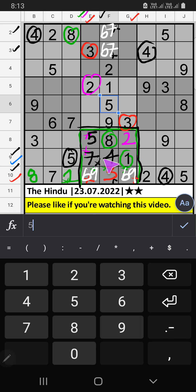Ninth row, we have seven and one, so seven and one can't come in these cells — they will come in one of the two cells, we will confirm later. Eighth row, two numbers are remaining: four and six. Column C, we already have six, so six can't come in this cell. Six is confirmed here, then four is here.